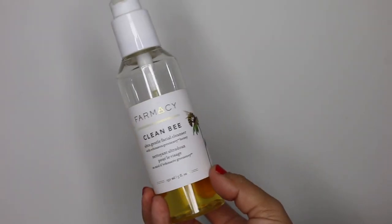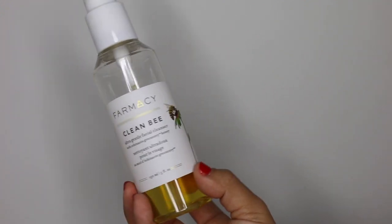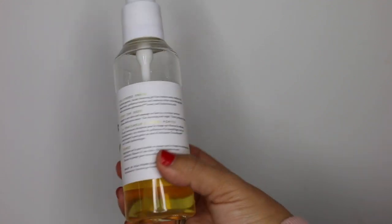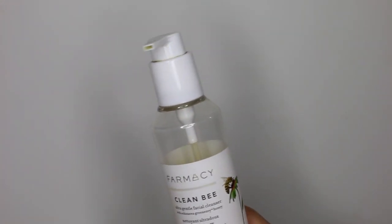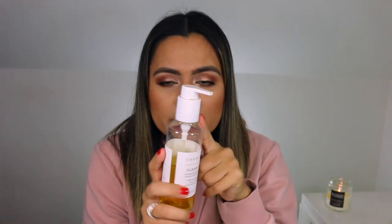For my second cleanse, my favorite cleanser for 2018 was Farmacy's Clean Bee. This is the Ultra Gentle Facial Cleanser. This promises to polish and remove surface oil, impurities, pollution, residue, and makeup while nourishing your skin. This has honey and hyaluronic acid. My favorite part of this, aside from the fact that it comes in a pump and it's clear so you can see how much product you have left, is the fact that it lathers up nicely and it removes everything without drying or stripping my skin.